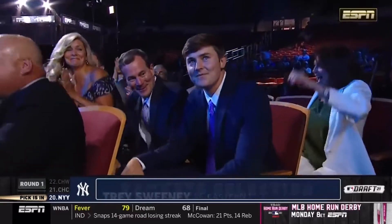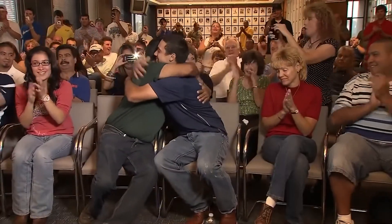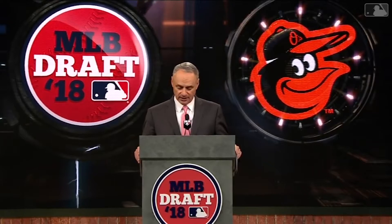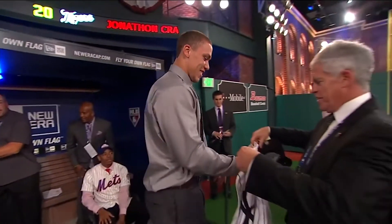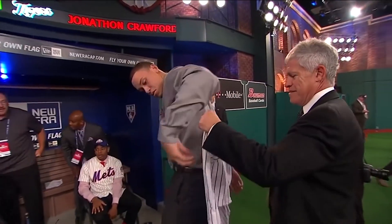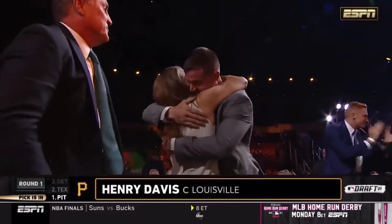Unlike the other drafts, it's not as simple as drafting the guy you think is the best player. There's a complex bonus system going on that impacts the way every team goes about drafting. Some picks you can trade, some picks you can't. Some teams get extra picks for being in small markets, some teams don't. To the uninitiated, it's all a bit of a jumble. So here's a basic overview of how the MLB Draft actually works.